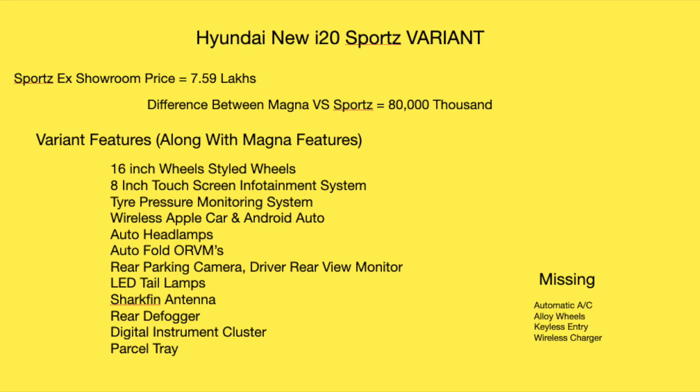The next variant is the Sports variant, priced at 7.59 lakhs. The price difference between the Magna and Sports variants is 80,000 rupees. Let's look at what extra features you get for that 80,000 rupees.